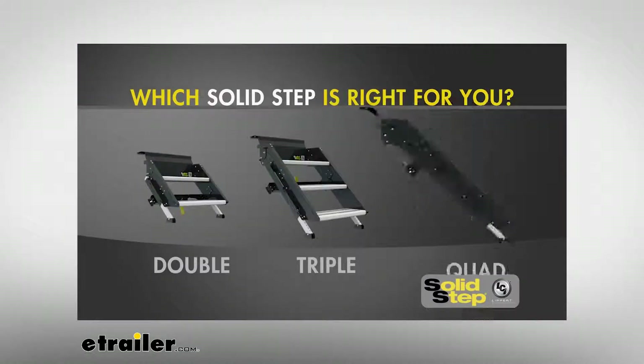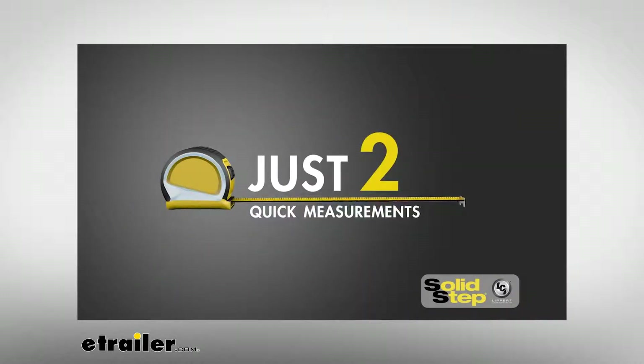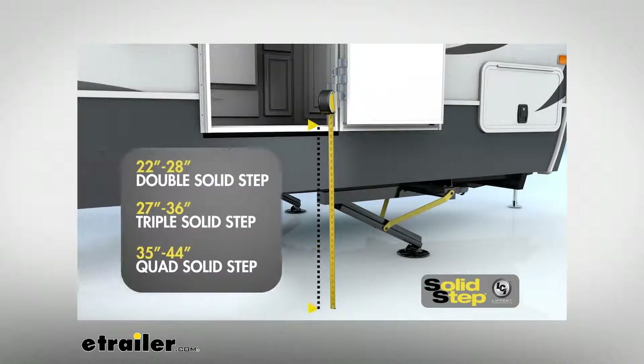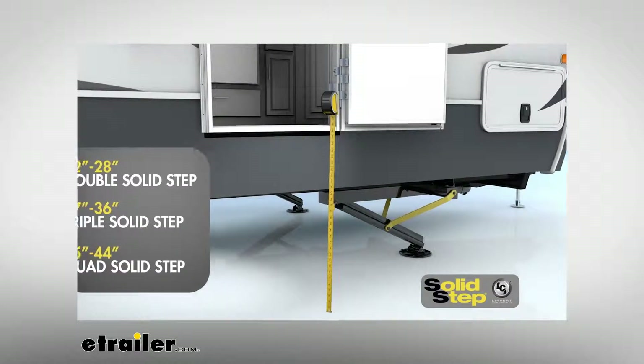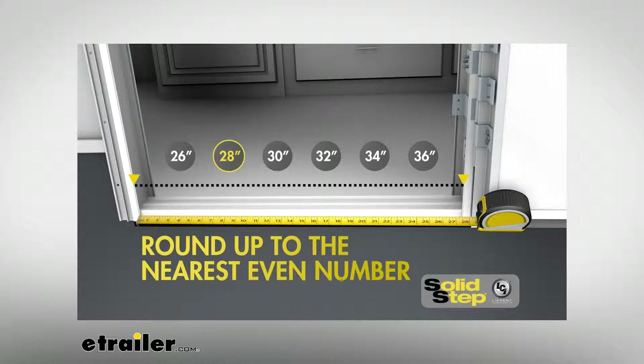So, which Solid Step is right for you? The Solid Step comes in two, three, and four-step configurations. To order the correct step, you'll need to take a couple of quick measurements. First, measure the height from the ground to your entry door threshold — this height measurement will determine whether you need a double, triple, or quad Solid Step. Next, measure inside edge to inside edge of your entry door frame, then round up to the nearest even number. This will determine whether you need the standard or wide Solid Step option.